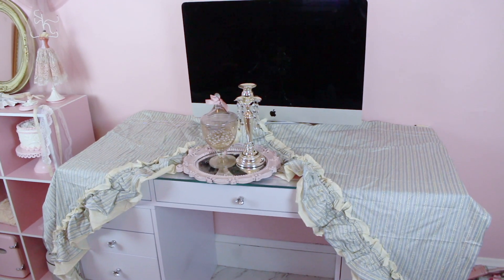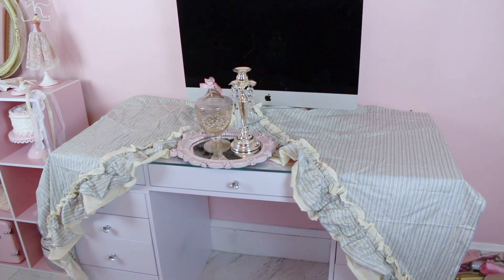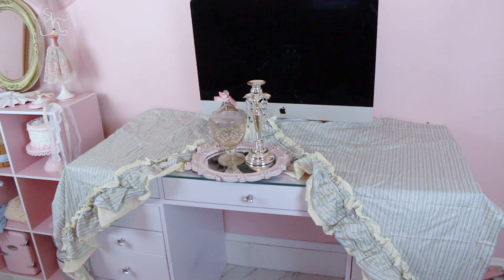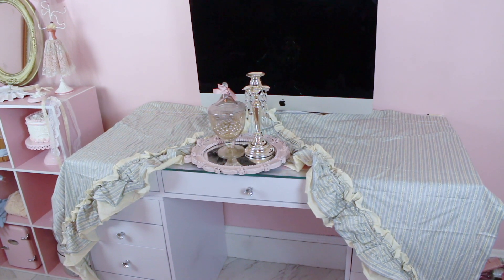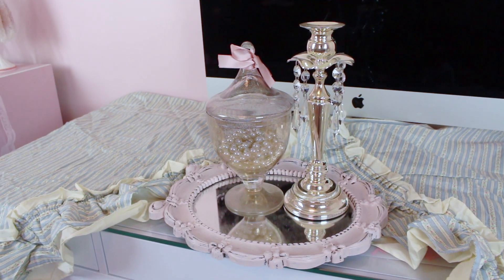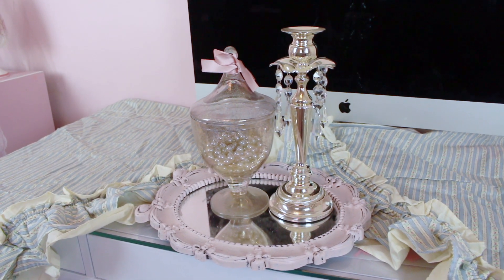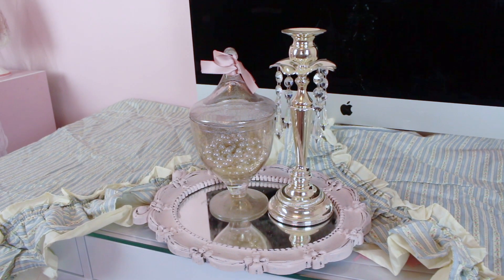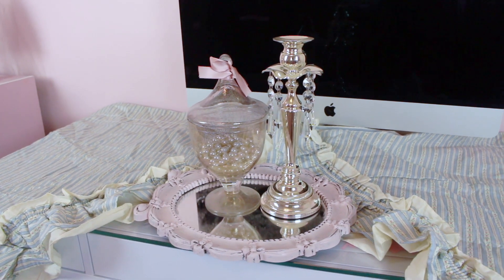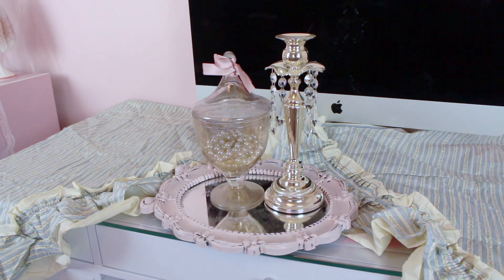Obviously in the 1800s they didn't have an Apple desktop computer or a nice Impressions vanity, so I tried to cover it as best as I could. I used these curtains and they totally tie in with the theme. I also put this tray down — this is actually a mirror that I painted pink — and used this little container with pearls in it, as well as this candle holder. I've totally seen something like this in the TV show, and I really love how it came out.